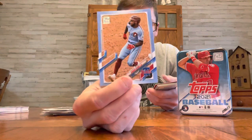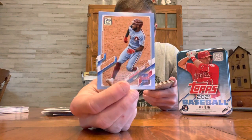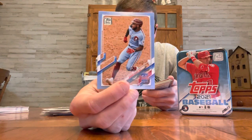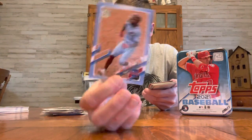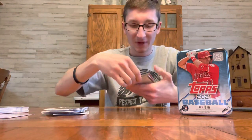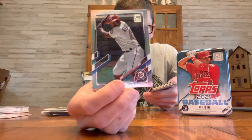We got a blue coming up. Wow, we got a Father's Day Blue numbered out of 50 — a Roman Quinn. That's a nice looking card right there with the Phillies, blue powder jerseys with the blue powder background or border. That's really nice. Numbered out of 50, that's probably a hard pull. Then we got a rainbow foil of Howie Kendrick. Very nice.